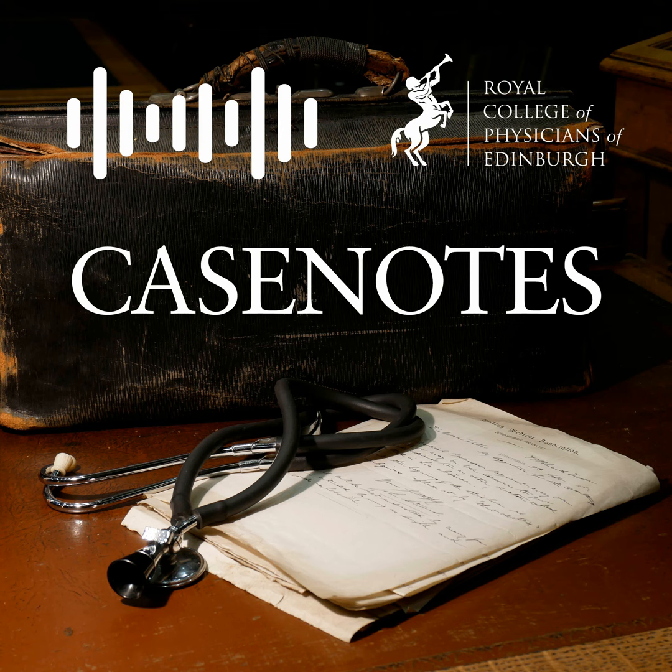Thank you for listening to our History of Medicine lecture series, Case Notes. This podcast has been brought to you by the Royal College of Physicians of Edinburgh. We're a charity, and if you enjoyed today's show, head over to rcpe.ac.uk/heritage for more information and how to donate.